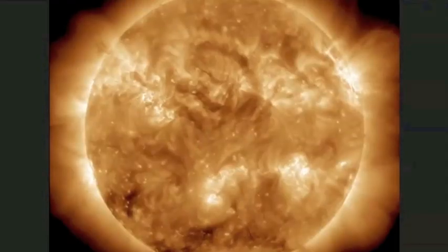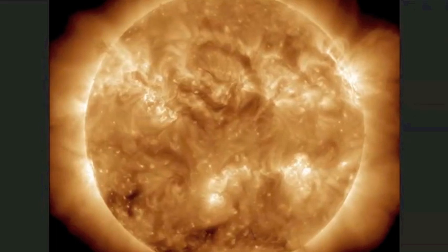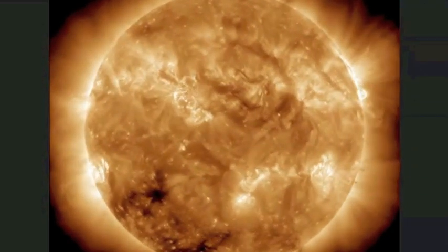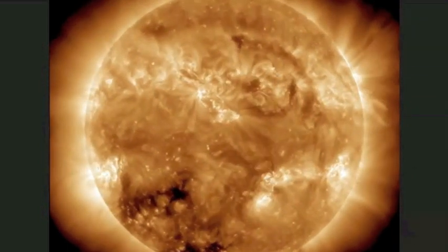We had five coronal mass ejections come off the sun in the last 24 hours, and the last two are coming at Earth. Now as we set it in motion, you can watch the five ejections coming off — the first three off the sides, and then the last two coming at Earth. Now we're going to look at each one individually.